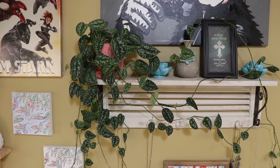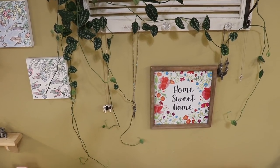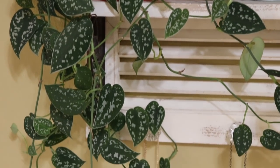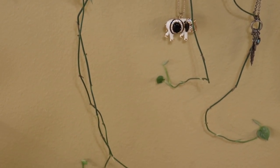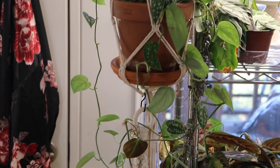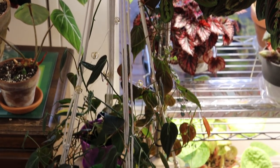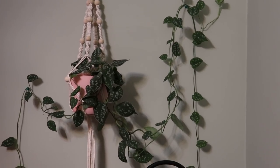Bonus local plant: if you guys are not giving silver satin Scindapsus pictus the respect it deserves, you should — because they are completely and totally pest-free in my experience, and they are absolutely gorgeous. I have two extremely long ones in my bathroom, some in my living room, and they're all over the ceiling area in my bedroom. If you struggle with light, bugs, or watering issues and need a plant that's really forgiving, silver satin Scindapsus pictus is it. I have it hanging up and trailing down behind my bed and all over the house.